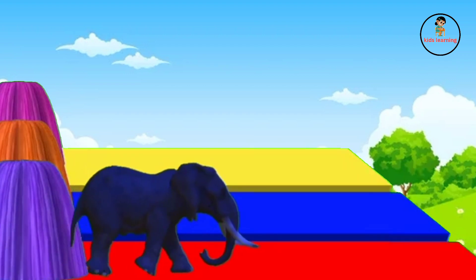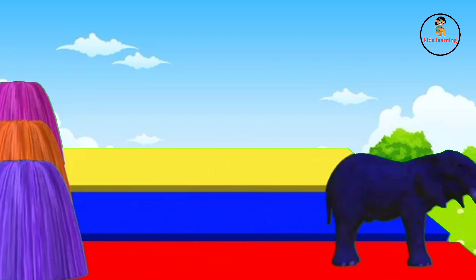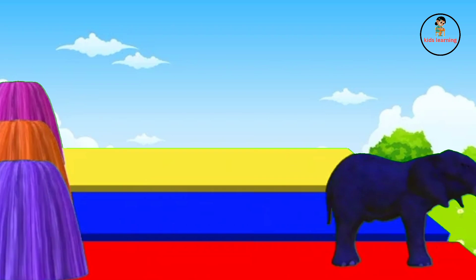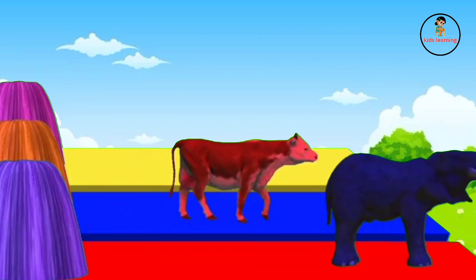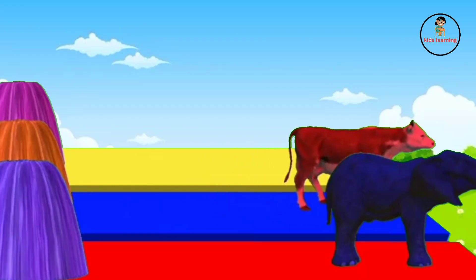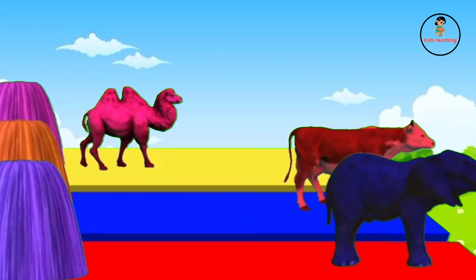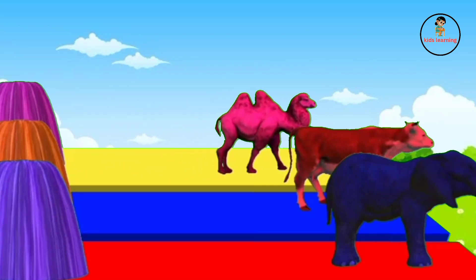Elephant converted in purple color. Cow converted in orange color. And camel converted in pink color. Elephant, cow and camel.